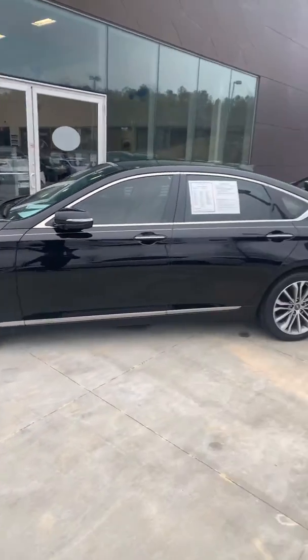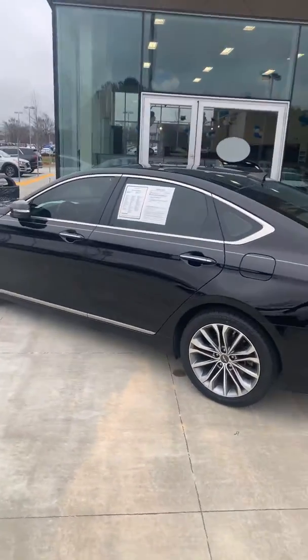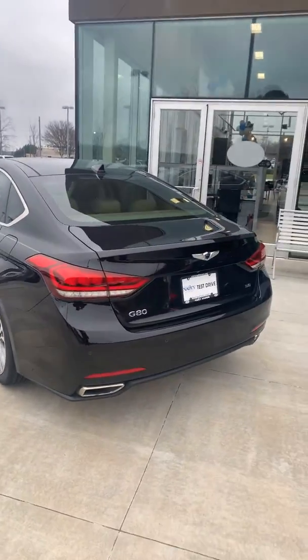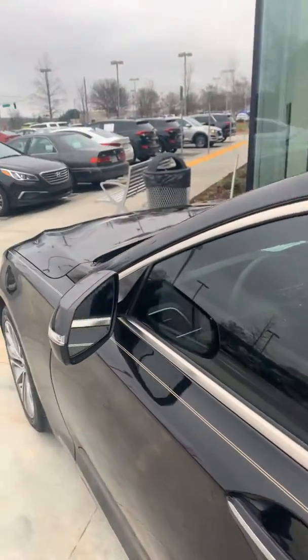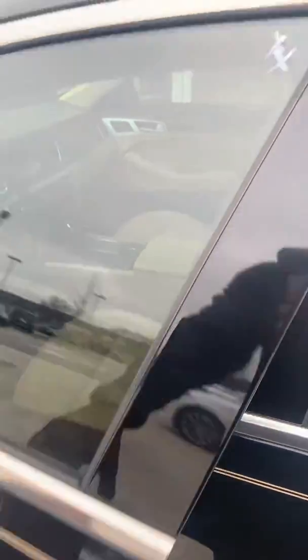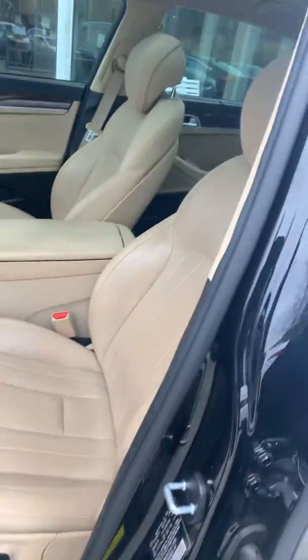So without further ado, here's the Genesis — this is the 2017 Genesis G80 that you're inquiring about. Beautiful black, slightly tinted, got the beige interior which I'm about to show you. When you approach, of course the mirrors fold out, then you just hit the button to unlock the doors — very nice, very clean beige interior.